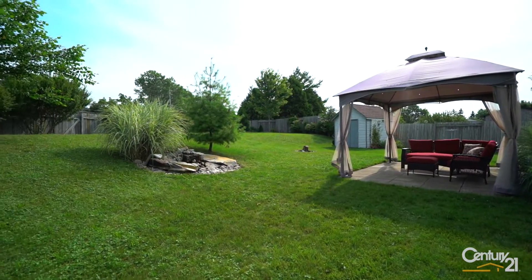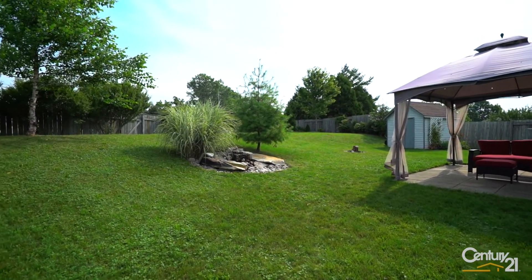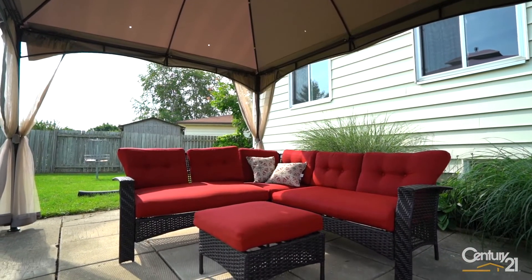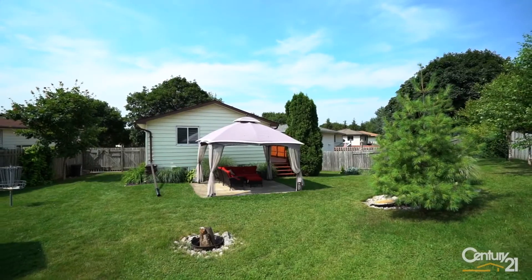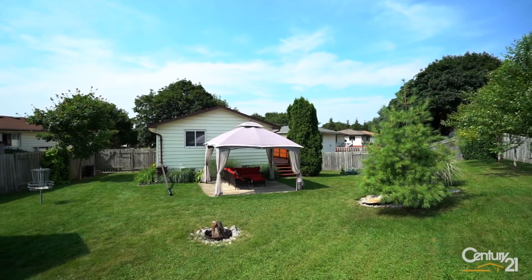What I really love about this place is you are literally on one of the largest lots in the area. It's a pie-shaped lot — a really big pie-shaped lot. You've got this little pergola area. It's just an awesome place for entertaining. The outdoor space here is just incredible.